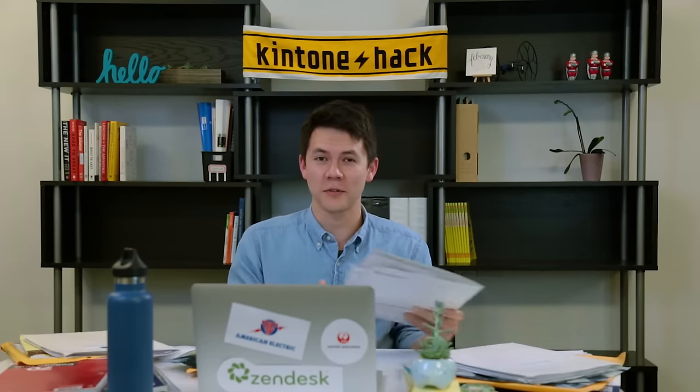If you're still using spreadsheets, emails, and clunky software, there's an easier, more agile way to work.